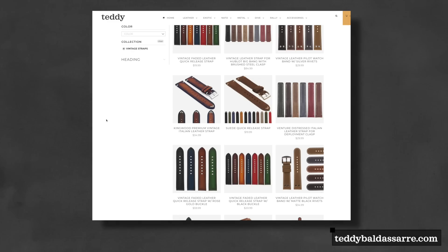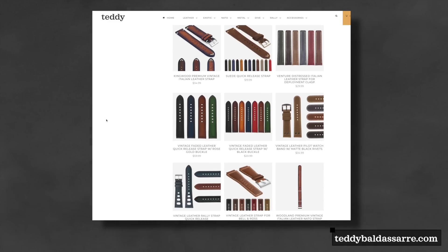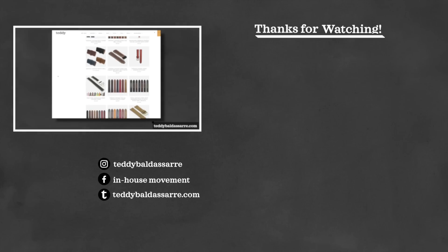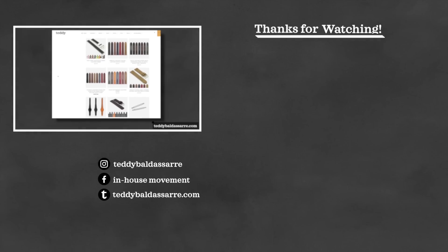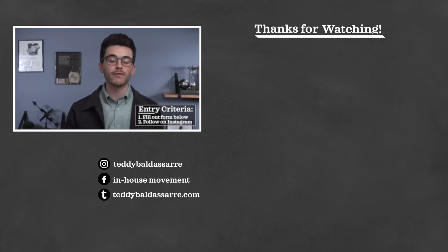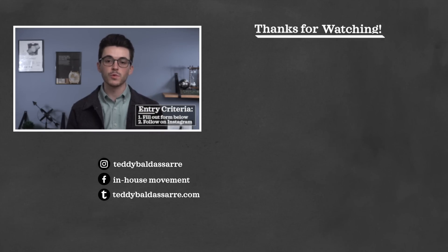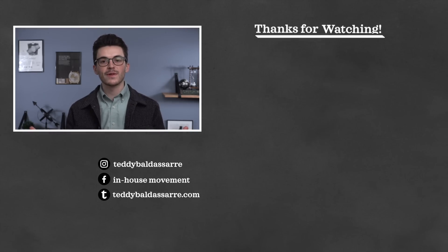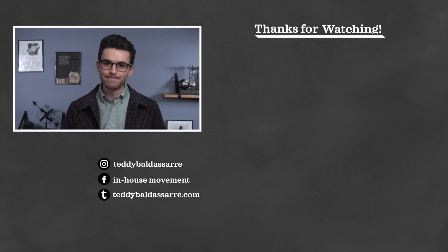Head over to our watch strap store — it's a great help for keeping this content going forward. If you want to join our watch giveaway, fill out the giveaway form and follow me on Instagram. We have some great giveaways teed up, so definitely enter to win. Thank you so much for watching — be well, and I'll see you all very soon.